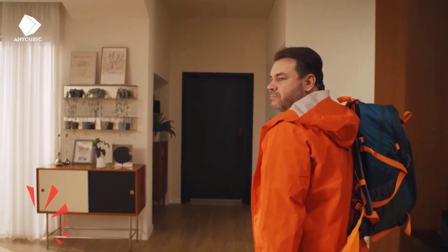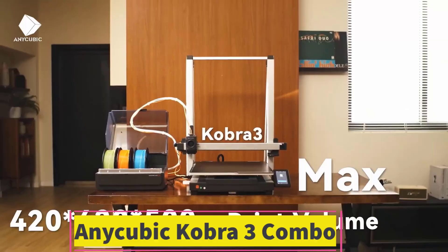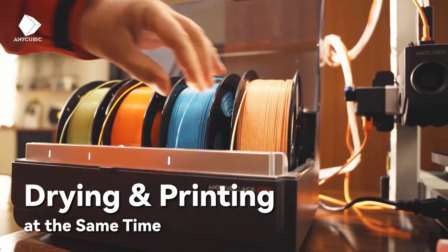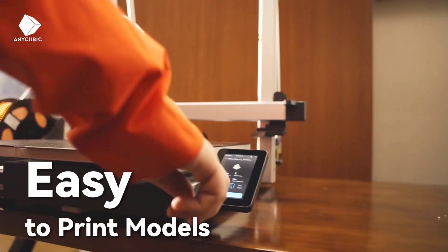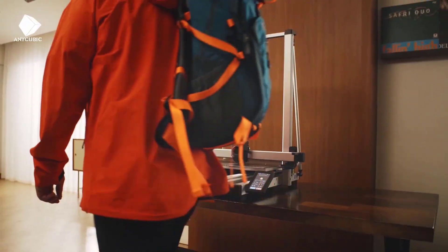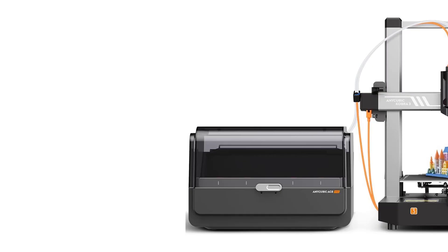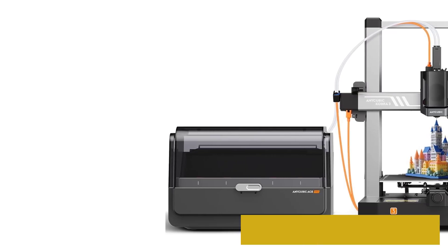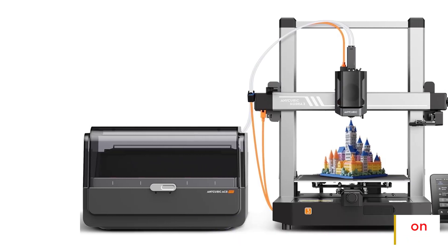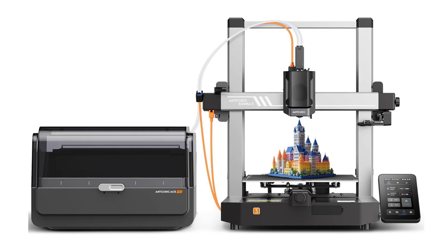Number 4: Anycubic Cobra 3 Combo. The Anycubic Cobra 3 Combo is a multicolor 3D printer supporting 4 colors, with a maximum 600 mm per second print speed, ACE Pro sealed storage to keep filament dry, and a build volume of 9.8 x 9.8 x 10.2 inches. It redefines creativity with advanced multicolor printing and professional-grade features designed for hobbyists, educators, and professionals alike. Supporting up to 4 colors, this printer allows you to bring projects to life with vibrant detail, eliminating the need for tedious manual filament swaps.